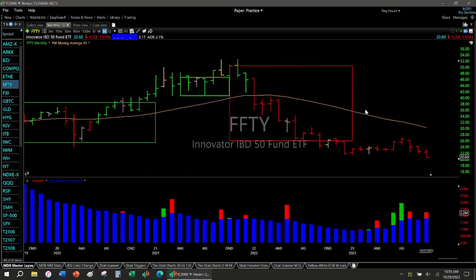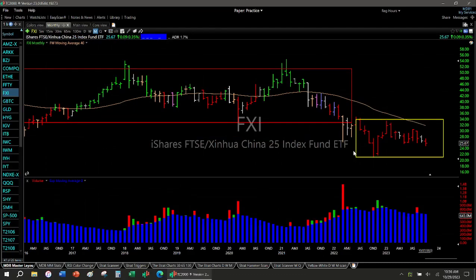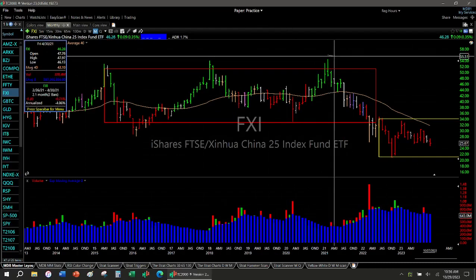Most charts are probably going to look bearish like this one — just down, down, down. China — this one's going nowhere, but if I increase the size of the box, how bullish does China look to you from here in 2021? It's going down.